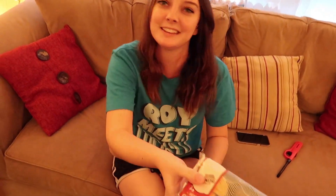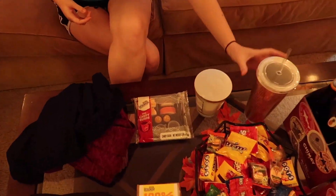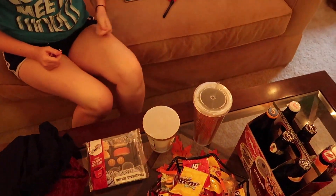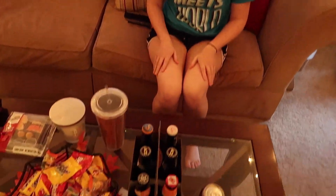We got these gummies at Party City just because I thought they were fun and the novelty of it. I got myself a new little tumbler because I keep buying one from Publix and it keeps breaking. So I got myself a new one. It's like copper almost. And then we went to Total Wine and More and got some drinks.